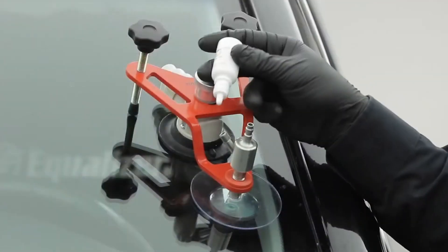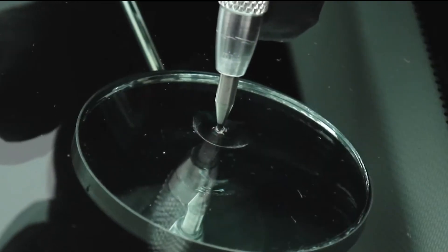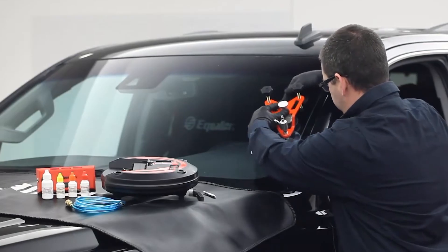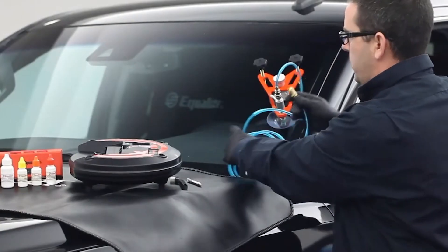Priced around $600, this gadget is an investment for the DIY mechanic or anyone who wants to extend the life of their vehicle's windshield. And if you think this is impressive, wait until you see the organizational magic of our next gadget.